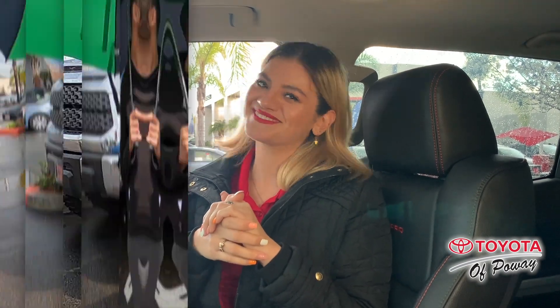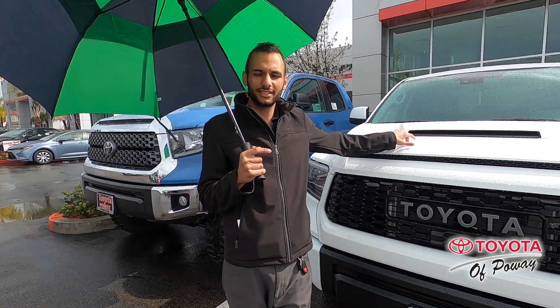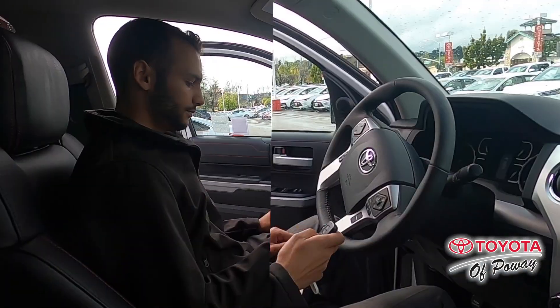Scared of driving on rainy days? In this truck, those fears go away. It is 4x4, it comes with a 5-star collision rating — size does matter. She comes standard with a 5.7 liter V8, which means she's got a lot of power and she can tow up to 10,000 pounds.